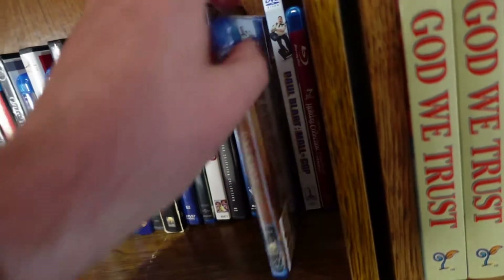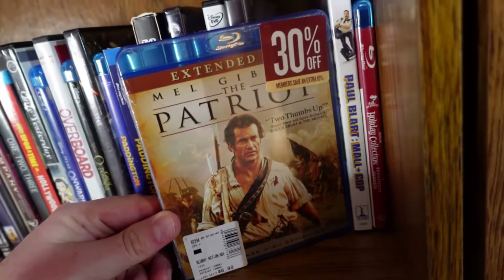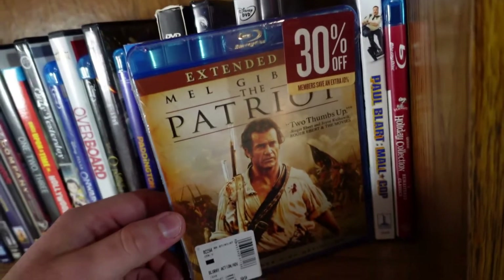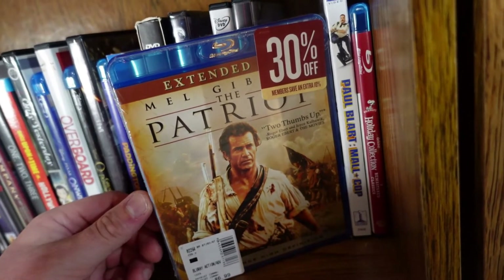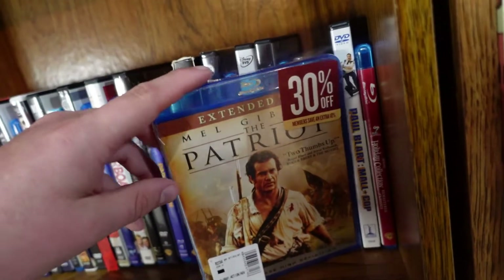The Patriot starring Mel Gibson, directed by Roland Emmerich — yeah, the same guy who did all those disaster movies. He also did The Patriot, and I dare say this is his best movie. It's actually a really great war story, and Mel Gibson is phenomenal in it. Really good.